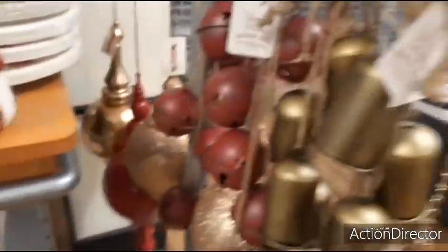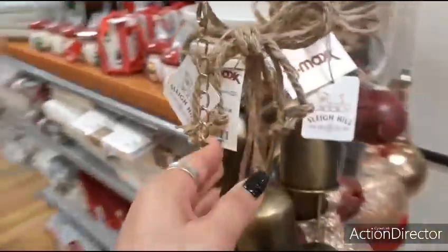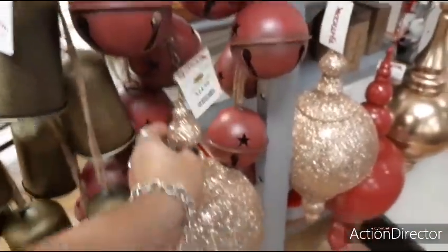Let me show you these big bells right here — $9.99. Wow! Look at these big ornaments for $14.99.